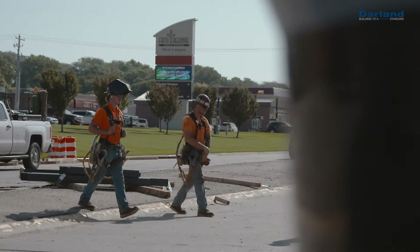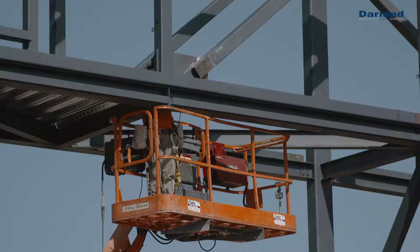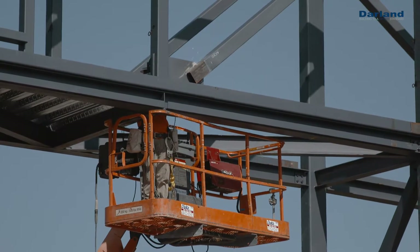Working on all different facets of the project. We're pouring concrete today, we're erecting steel — you name it, we got it going on. Working real hard today.